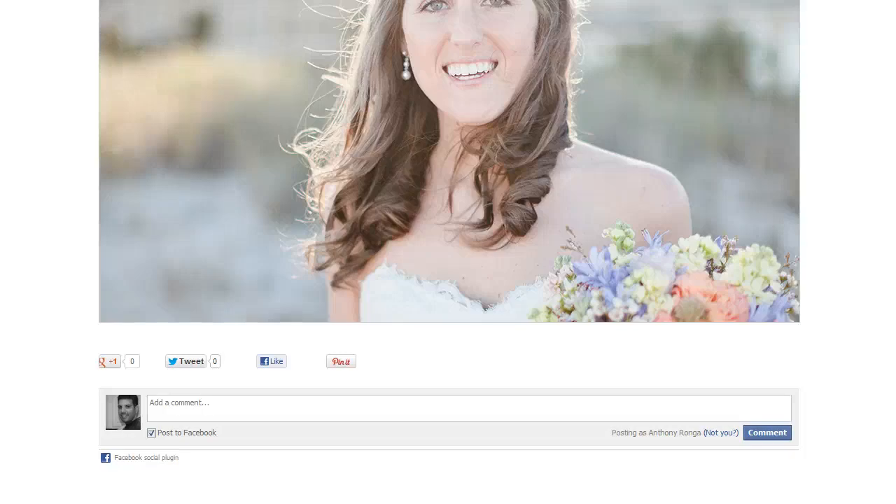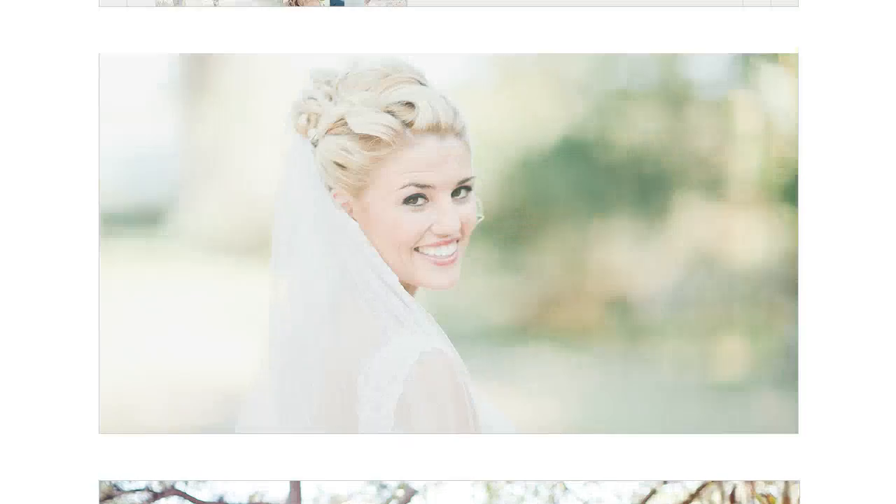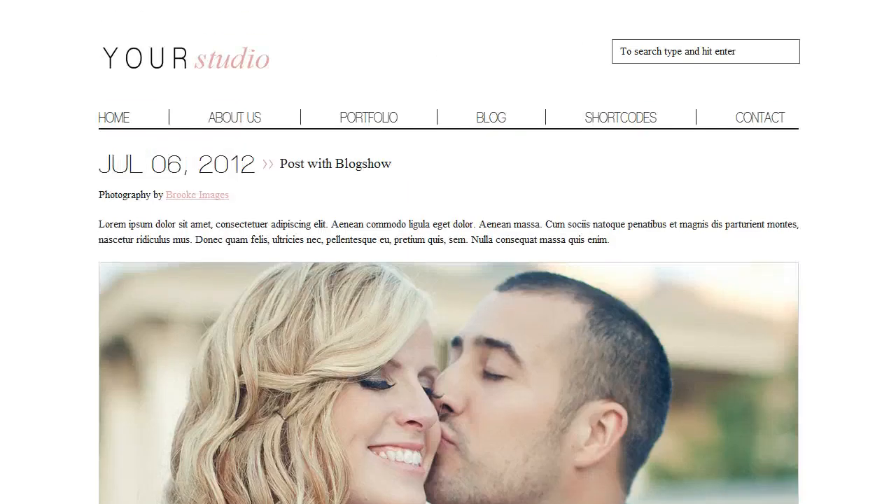You'll notice we have all our like buttons in here for social media — Facebook, Twitter, Google Plus, Pin It, and all that kind of stuff. We also have Facebook comments. You can take advantage of people commenting through their Facebook account and having them post it back to their Facebook, kind of bringing the conversation from your blog to Facebook and back, getting their network of people involved and coming to your blog as well.